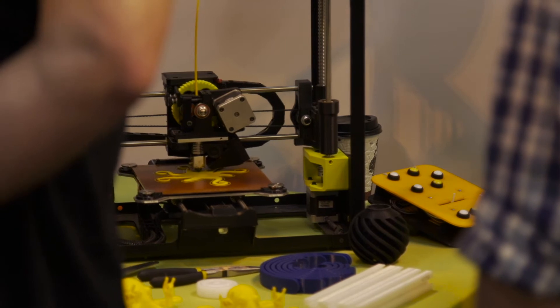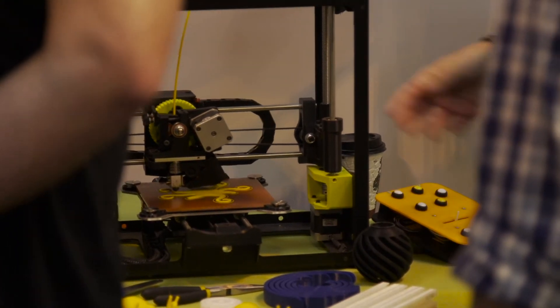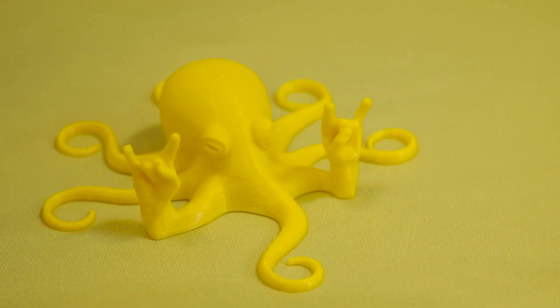On top of that, both of our printers — the Lulzbot TAZ-6 and the Mini — feature auto bed leveling, so essentially out of the box, printing is a really easy, seamless process. We also have over 30 materials built into Cura Lulzbot Edition, which is our slicing and print software, so people can basically pick their material, pick a print quality, hit print, and the printer takes care of the rest.